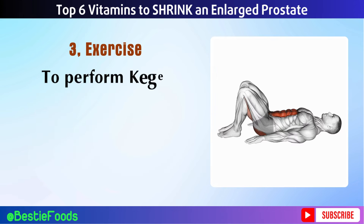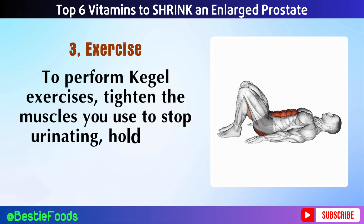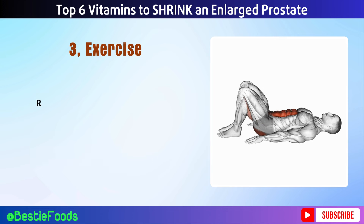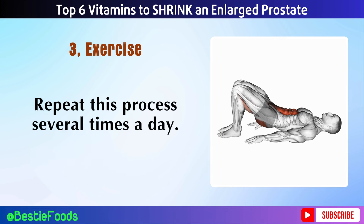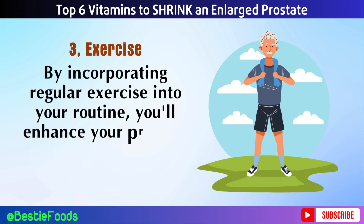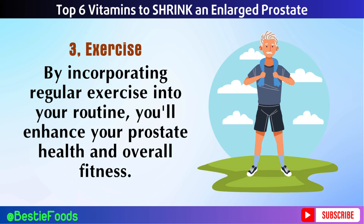To perform Kegel exercises, tighten the muscles you use to stop urinating, hold for a few seconds, and then release. Repeat this process several times a day. By incorporating regular exercise into your routine, you'll enhance your prostate health and overall fitness.